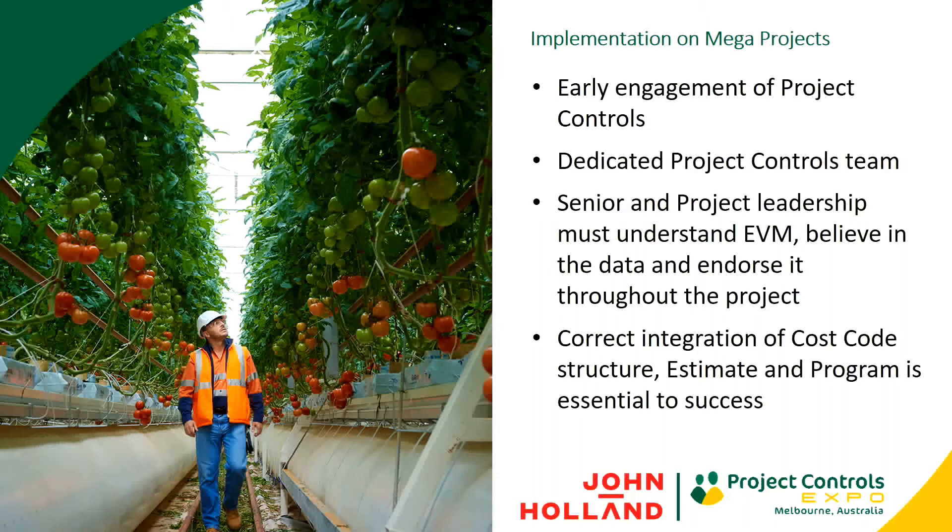The way we implement on mega projects, we typically break one big mega project down into individual sub-projects. Each sub-project will contain its relevant cost codes, activities, budgets, dates and objective progress measures. We really need to make sure we have a clear link with the program so that we've got accurate time phasing, and that our plan values are robust and accurate. We also want to utilise metadata effectively to enable generation of different filters and reporting lenses.